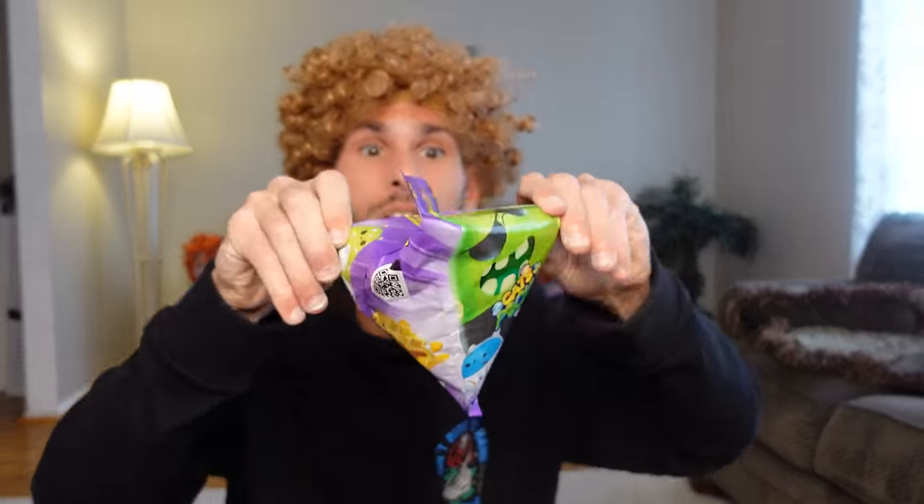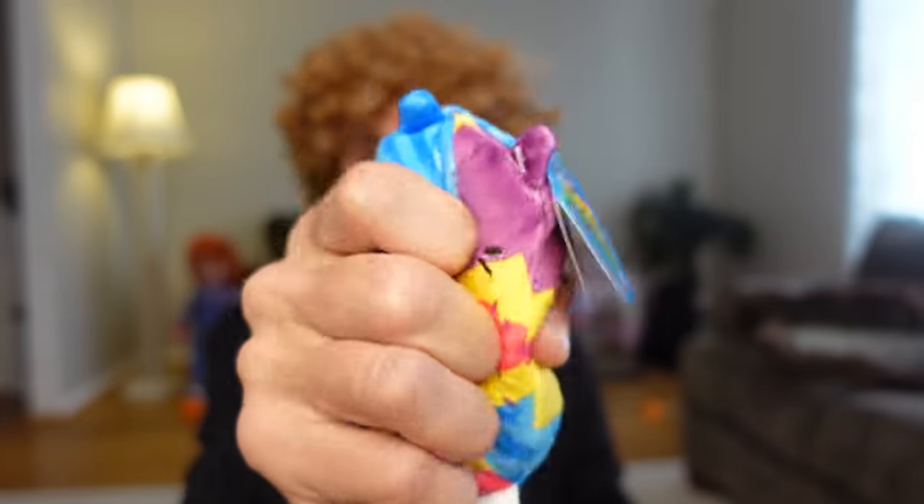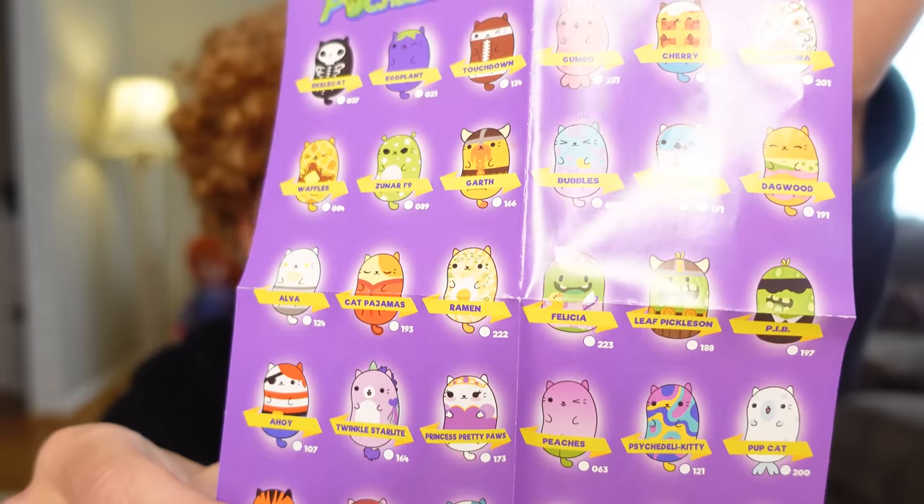Now we're gonna open the pickles versus cats! I wonder what's inside — I hope we got a pickle, or a cat! Or what if the cat's eating the pickle? Let's open it up and see! Whoa, this is so cool, look at it! We got a cat, but he looks like a pickle — and he's squeezable! It feels like he has beads in there! It comes with a list of all the ones you can get — his name is Crazy Quilt! I give cats versus pickles a 9 out of 10!